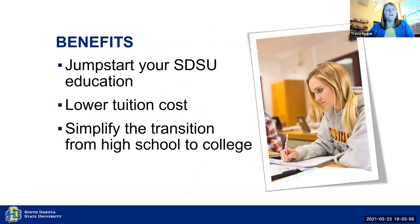Some of the benefits of the program: it allows students to get a jumpstart on their education at a lower tuition cost, and it simplifies that transition from high school to college. Students learn the expectations of a college course while they still have the parents at home and the teachers at the high school to help them with those expectations. So they get a huge jumpstart on that.